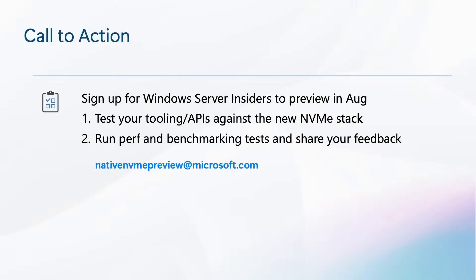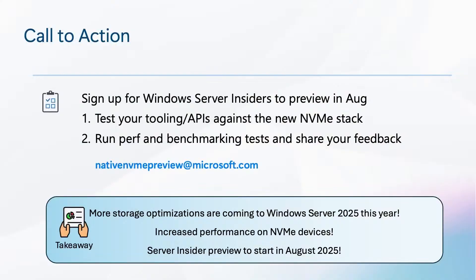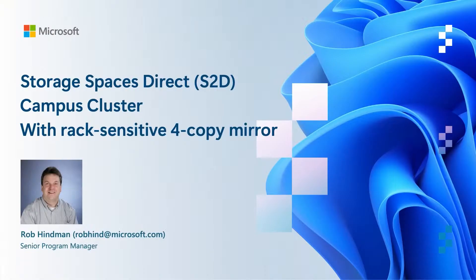A call to action: we would love for you to sign up for Windows Server Insiders and preview these optimizations in August. This is a great opportunity for customers and server enthusiasts to run any toolings or APIs against the newly optimized stack, run performance and benchmarking tests, and share your feedback with us. You can reach out with questions or feedback at nativenvmepreview@microsoft.com. To summarize: more storage optimizations are coming to Windows Server 2025 this year, delivering increased performance on NVMe PCIe devices, with Server Insider preview starting in August.